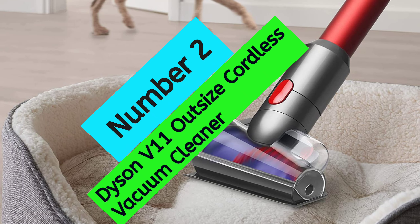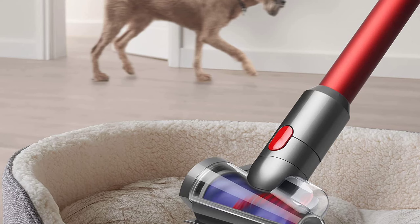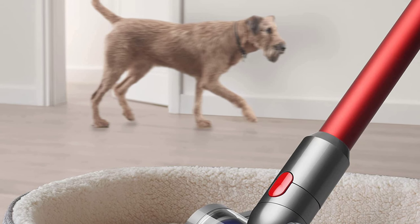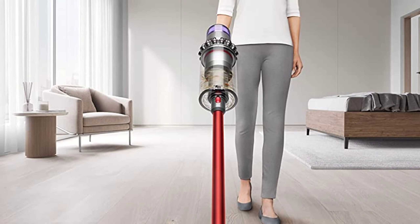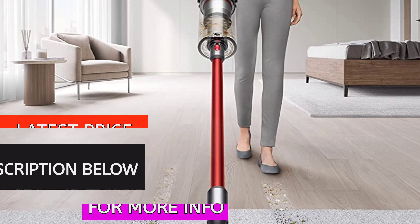Number 2: Dyson V11 Outsize Cordless Vacuum Cleaner. The Dyson V11 Outsize Cordless Vacuum Cleaner is a powerful and intelligent cordless vacuum that is perfect for whole-home, deep cleaning. With a full-size bin and full-size cleaner head, this vacuum covers more floor with each pass and is perfect for larger homes with pets.